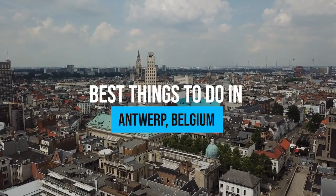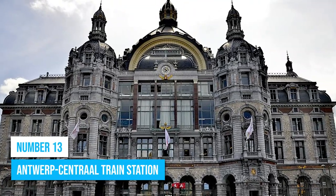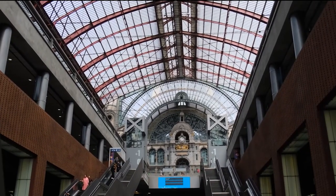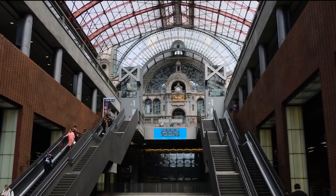Here are the best things to do in Antwerp, Belgium! Number 13: Antwerp Central Train Station. Visit Antwerp Central Train Station and uncover why it is one of the city's top attractions.